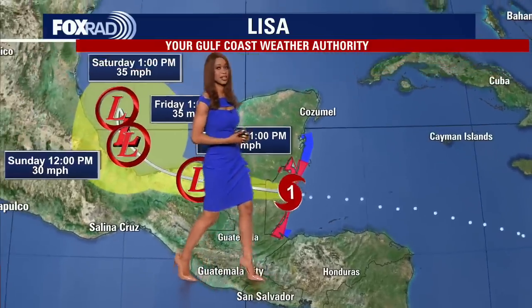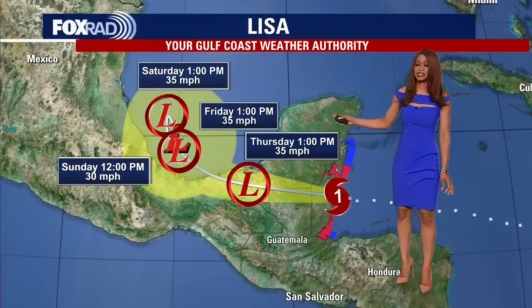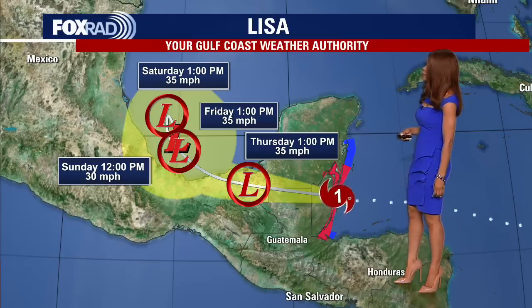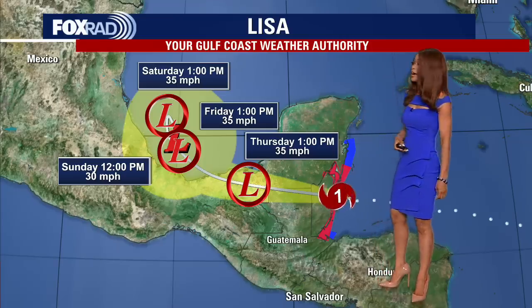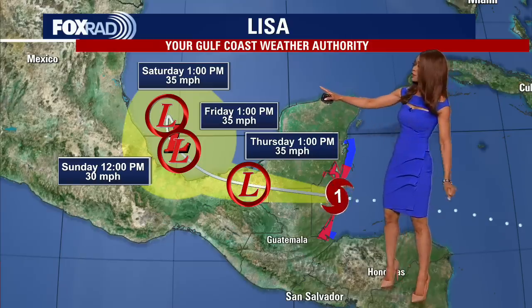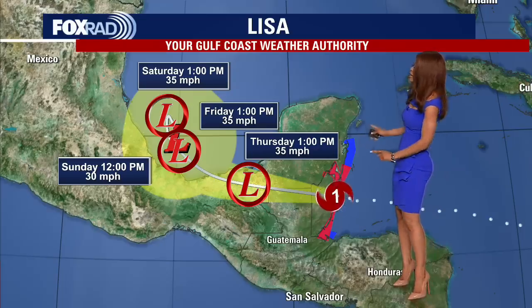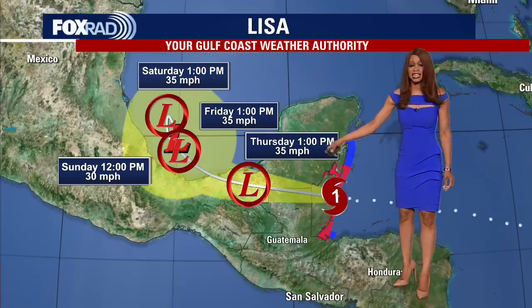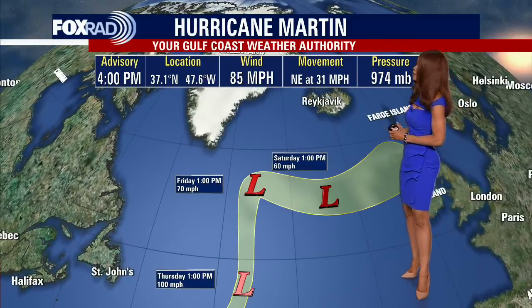Then it's going to push into other parts of Mexico and eventually likely make its way into the Bay of Campeche and the southern Gulf of Mexico. But if you're wondering whether it is going to head towards Southeast Texas — the answer is no. It should be a tropical depression likely by tomorrow afternoon and evening, quickly weakening to 35 mile per hour winds by Friday at 1 p.m. As we go into Saturday it is in the southern Gulf, but it is going to get shoved back down to the south by Sunday, do a little loop or curve back toward Mexico, and is expected to dissipate in the second half of the weekend. So a pretty powerful Category 1 hurricane now, but quickly diminishing as it moves over Central America and parts of Mexico. That is Hurricane Lisa.